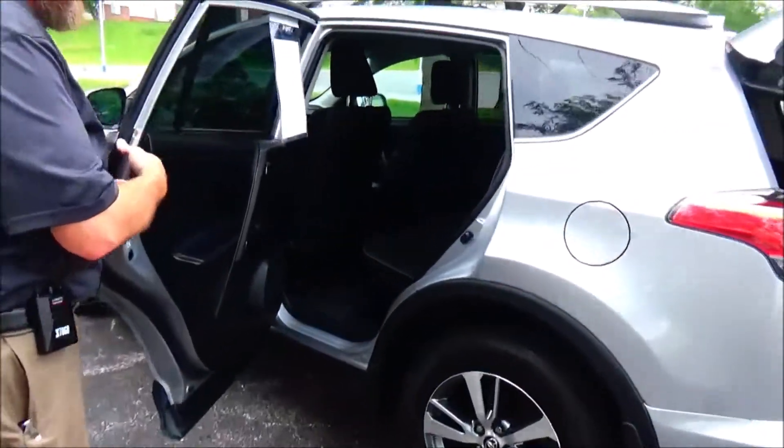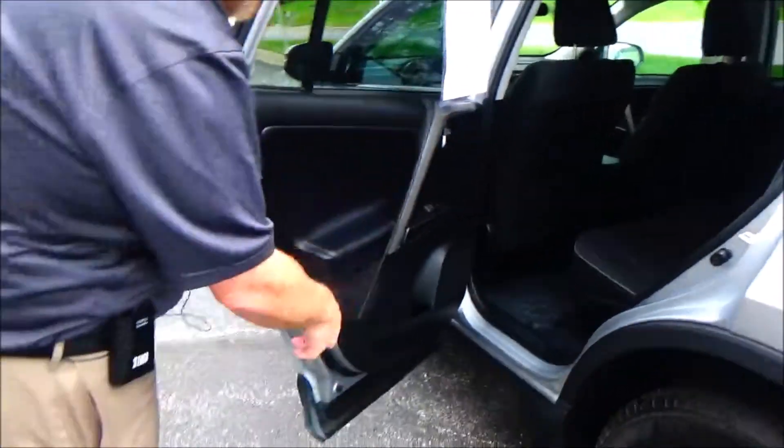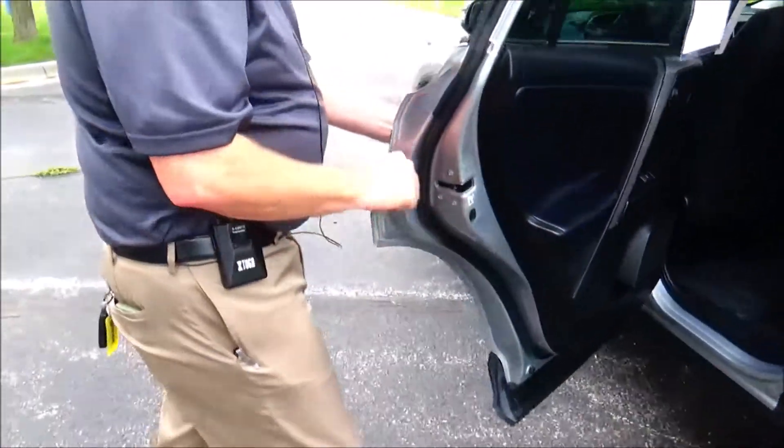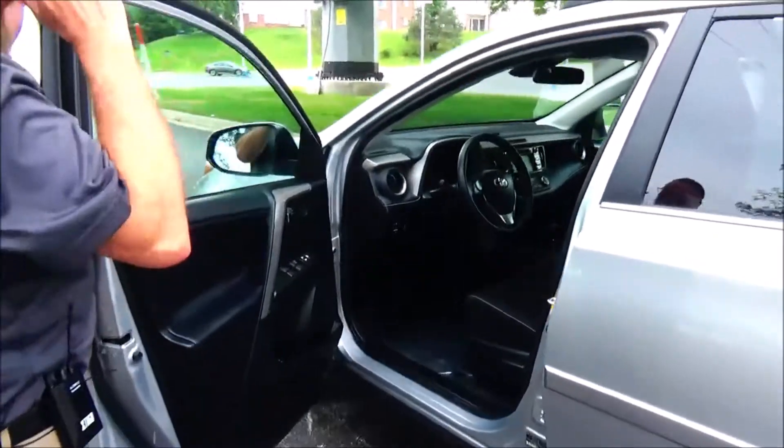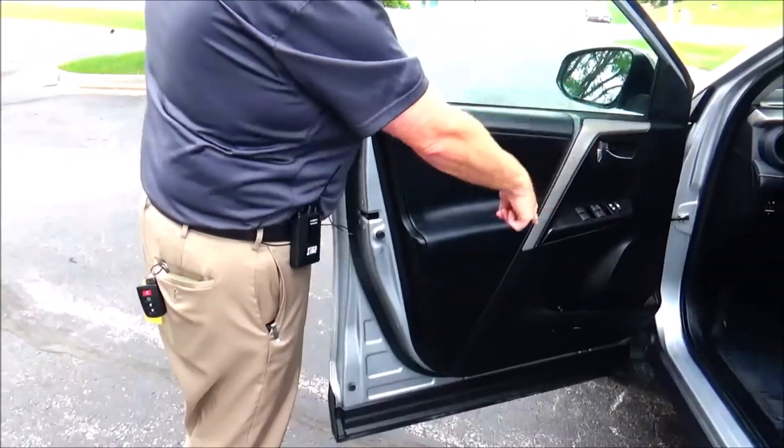The RAV4 is a five-passenger vehicle with lots of leg room and space, flat floor, center armrest, latch system for child safety seats, mat pockets, cupholders and storage in the door, child security door lock, manual adjustment including height adjustment on the driver seat, power windows, power locks, power mirrors.